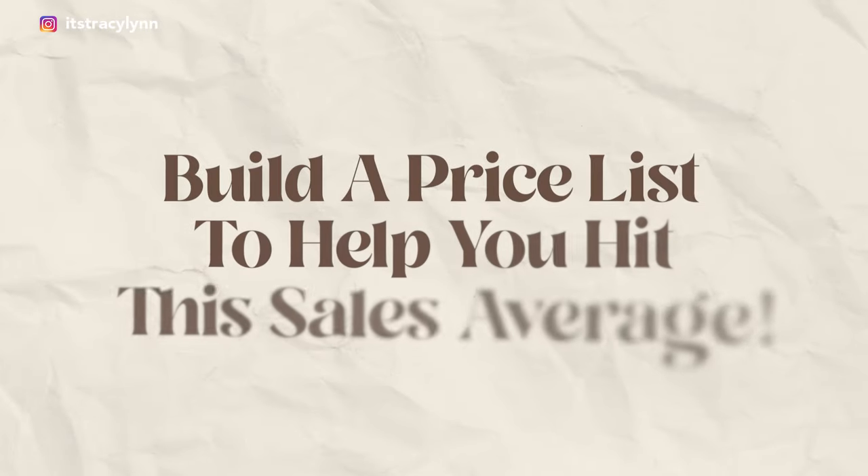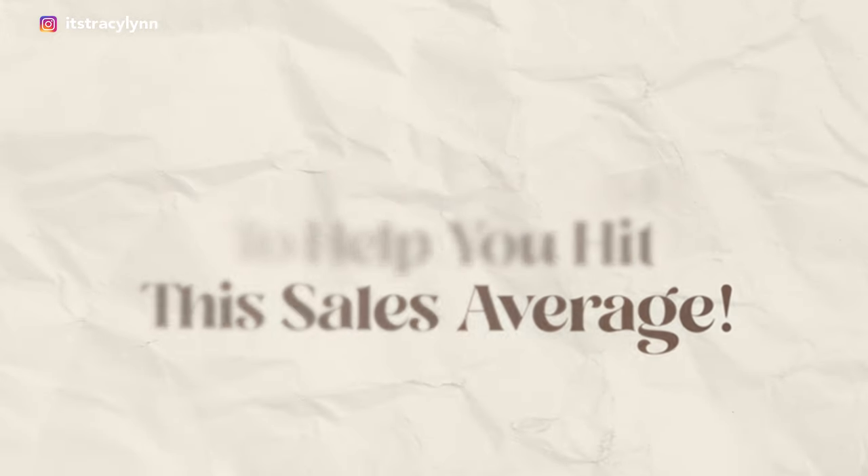The second step in your six-figure photography business plan is to build a price list that will actually help you hit your sales average. There's a lot of strategy that goes into building an effective pricing guide, especially one that's going to help you hit your sales average goal. I think the easiest way to lay this out is using my TLC pricing template.